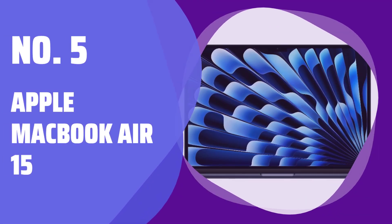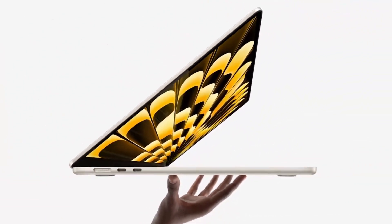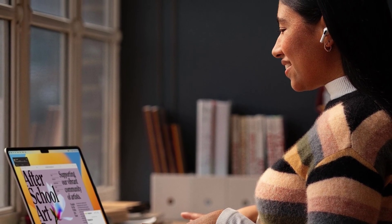Number 5: Apple MacBook Air 15. Looking for a laptop for lighter tasks? The Apple MacBook Air 15 is a great option. It's lightweight, portable, and perfect for text processing and web browsing.